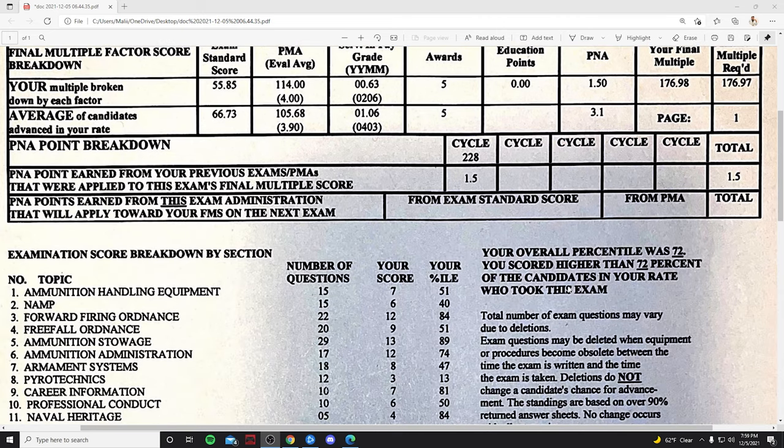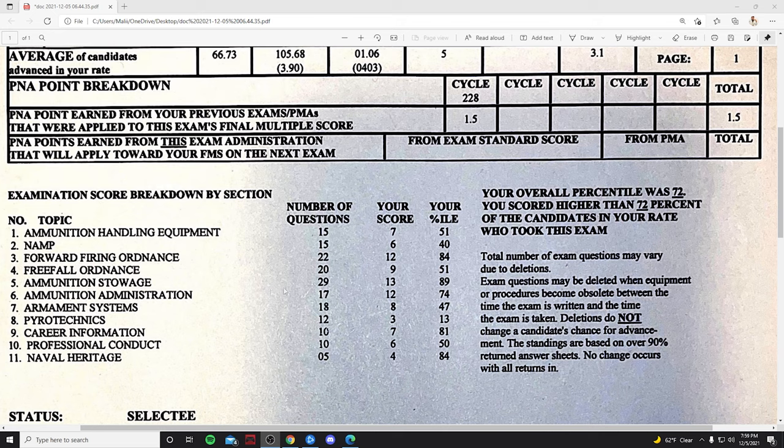This was a pretty important cycle for me because I was going into a new command and I really didn't know what was going on there. I felt like if I didn't advance on this test it was going to be a lot harder next cycle — and that's exactly what it was. When you look at your exam topics, from reading left to right you've got your topic, your questions, your score, and your percentile.